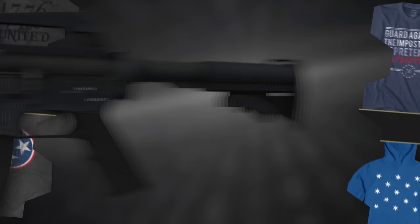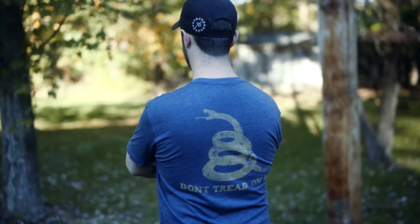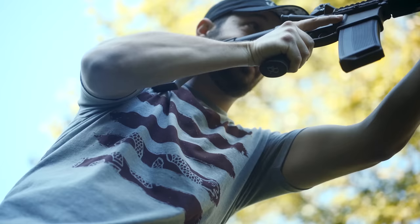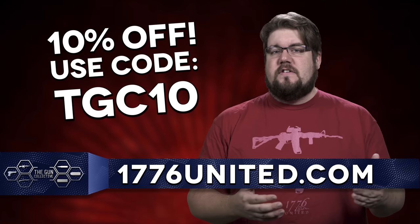1776 United offers some of the most patriotic and pro-2A apparel you can imagine, whether you like your tea in the harbor or your Molon Labe, or maybe you just prefer some subtle liberty and freedom. Either way, you won't get treaded on when you use the code TGC10 to get 10% off your entire order over at 1776united.com.